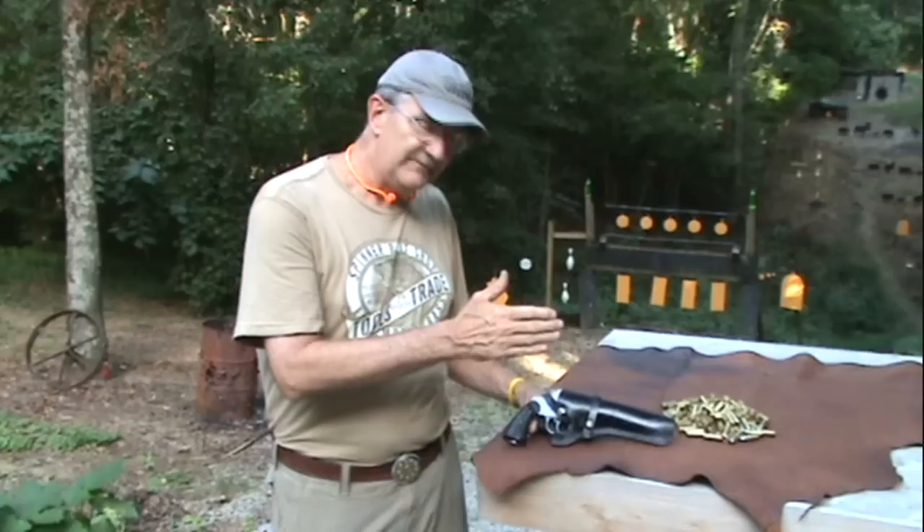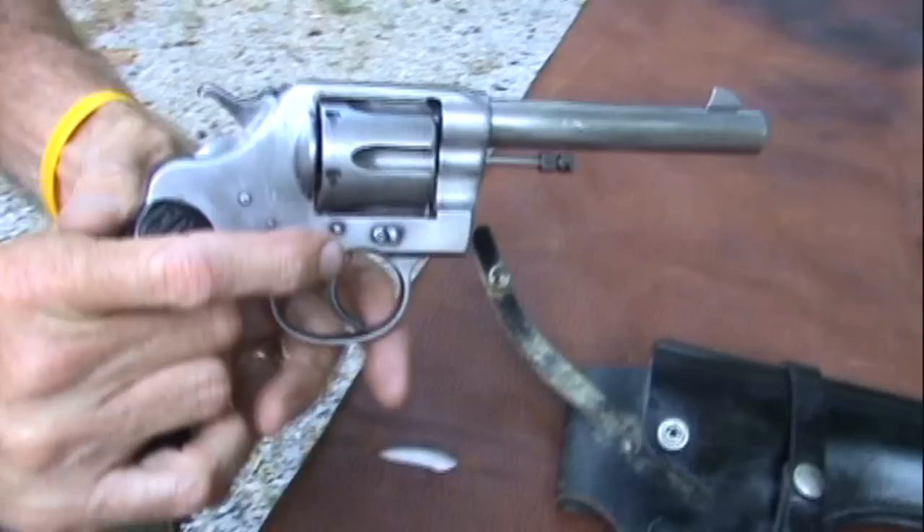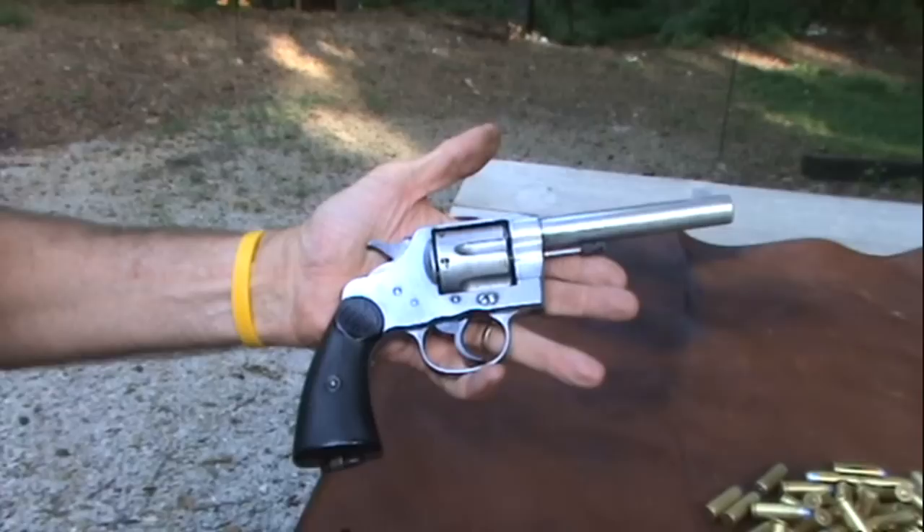I still like even the big old revolvers like what I'm going to show you today. This is an old Colt New Service, and it is large — there's no doubt about that. Now you might wonder, I have a large hand, so that is definitely a large gun.